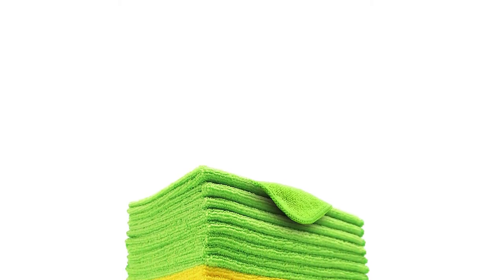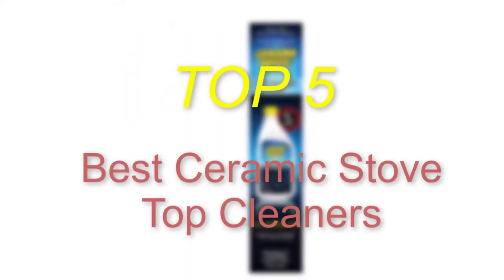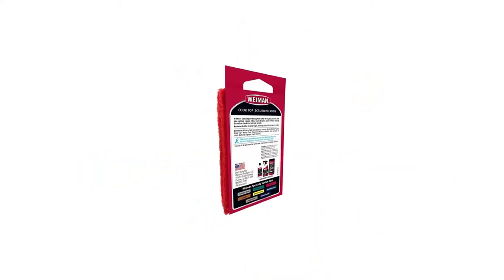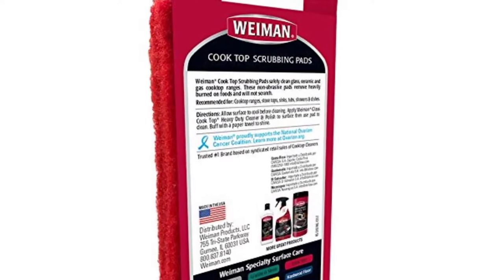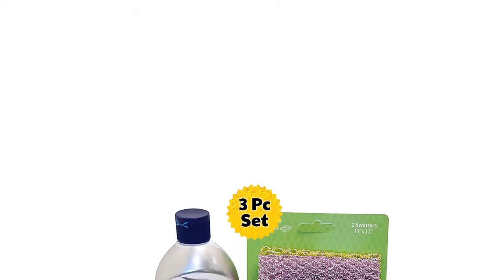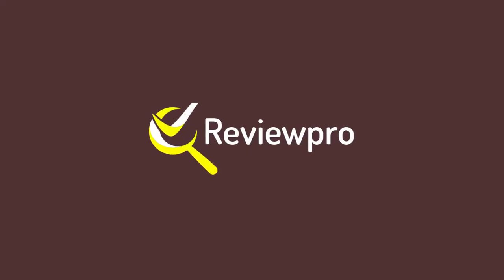Hello everyone, welcome back to our new video. In this video I will give you more information about the top 5 best ceramic stove top cleaners that are available on the market. I made this list based on my personal research and I tried to list them based on their price, quality, durability, and more. To find out more information about these products you can check out the description down below.